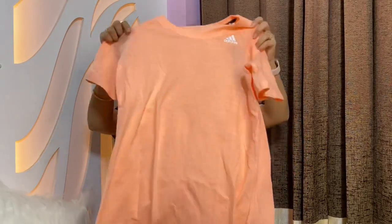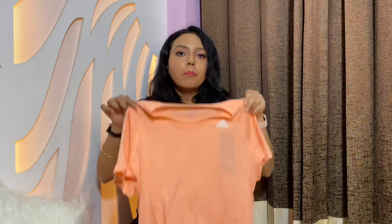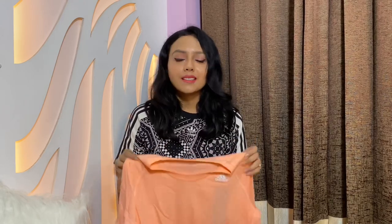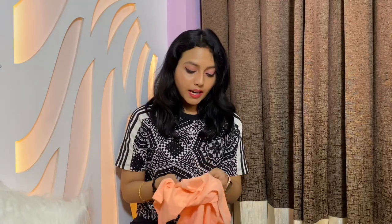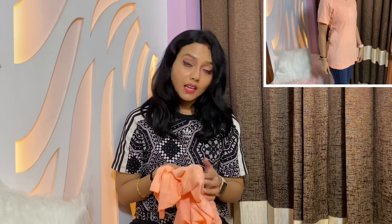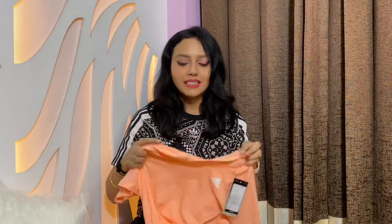The yoga top is small in size but the length is a bit longer than usual tops. If you wear it with yoga pants it still looks awesome. It's also a Climalite one. The original price was 1199 rupees and I got it for just 480 rupees — one of the great catches!